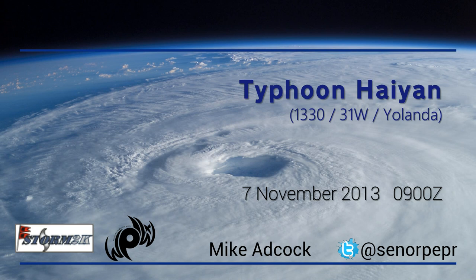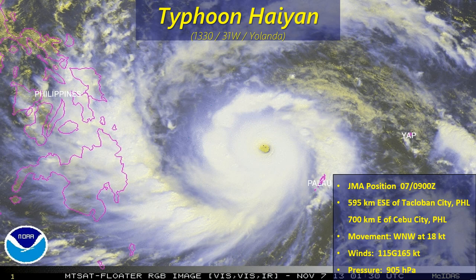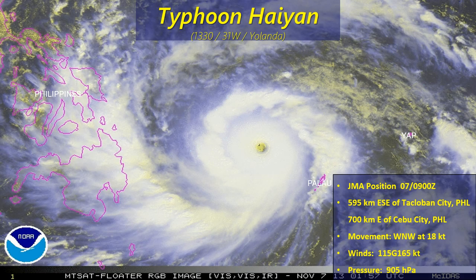Hello and good day. Mike Adcock with an update on Typhoon Haiyan in the Western Pacific. This briefing is based on the 9 Zulu JMA Advisory on the 7th of November. Take a look at Typhoon Haiyan, right now about 595 kilometers east-southeast of Tacloban City in the Philippines, or about 700 kilometers east of Cebu City. It continues to move off to the west-northwest at 18 knots.